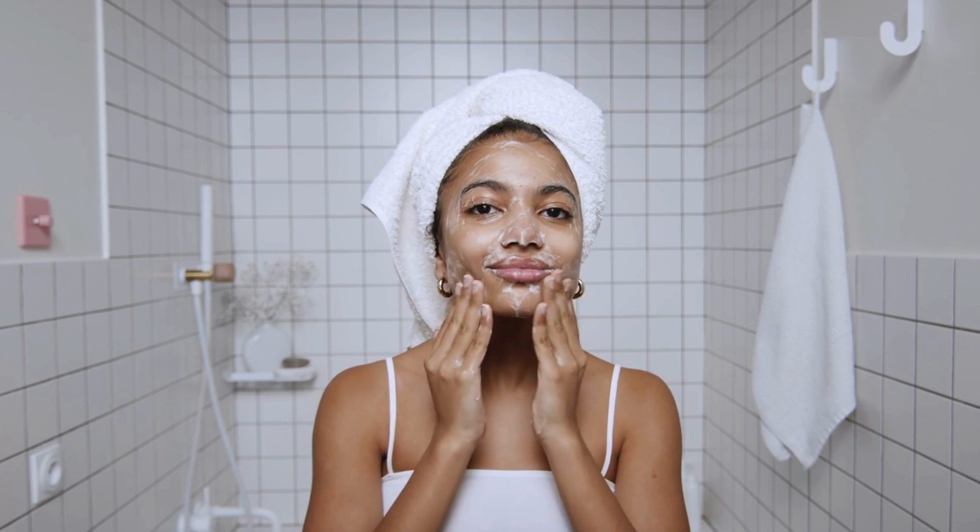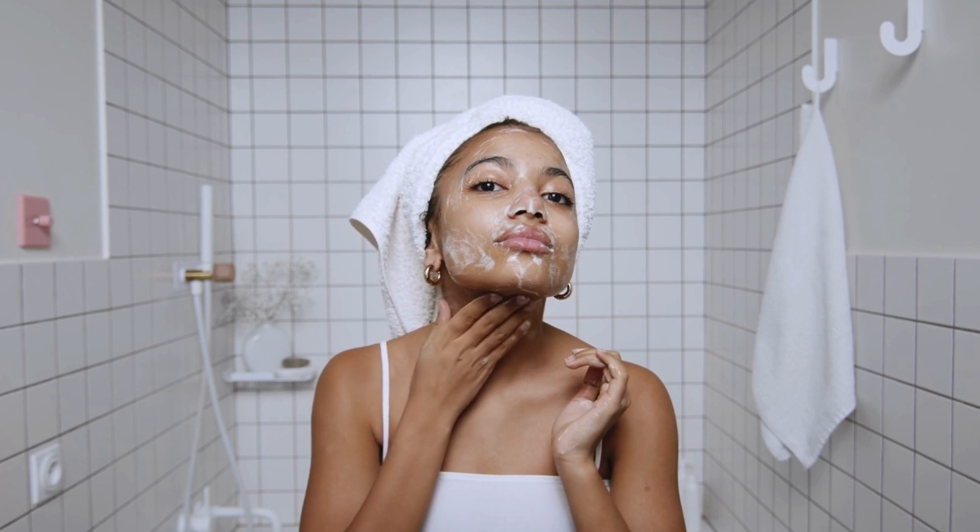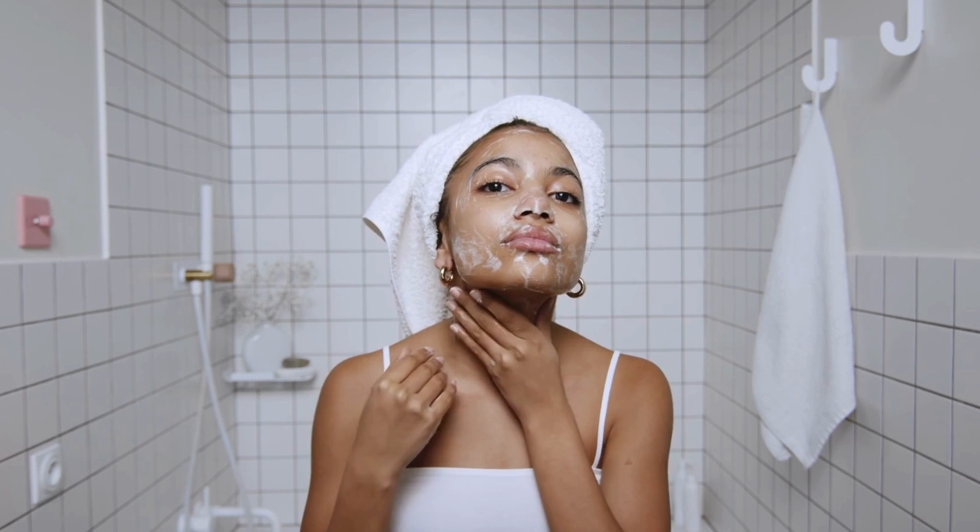Some of the home remedies for acne include the use of green tea, melaleuca oil, apple cider vinegar, and green clay, which can help reduce inflammation and acne irritation.